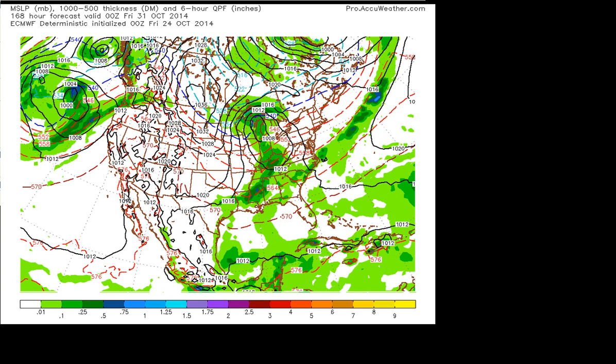Remember, we're heading into November, so normal highs aren't in the upper 60s, but it's still pretty pleasant. Let's take a look at what's going on over the next week and a half so I can show you what I'm looking at.